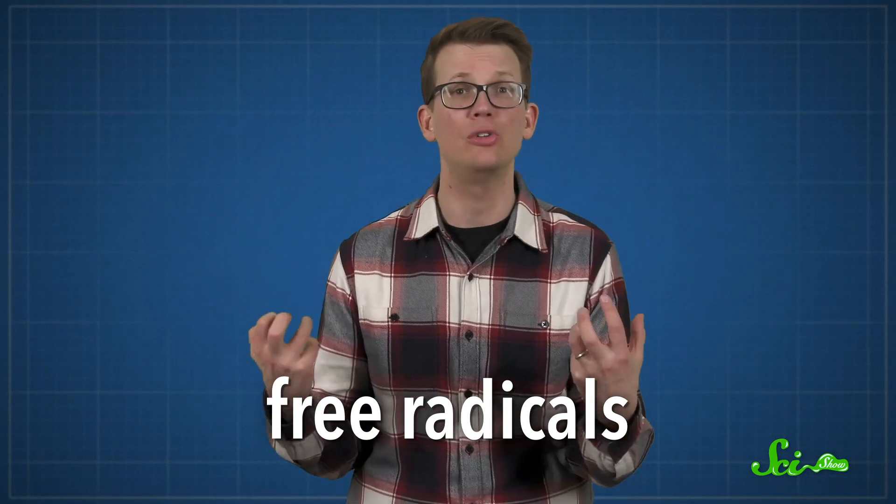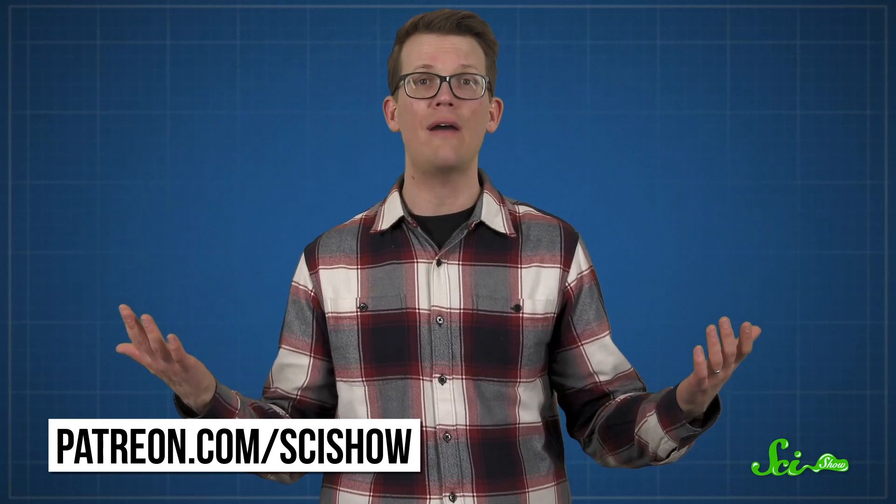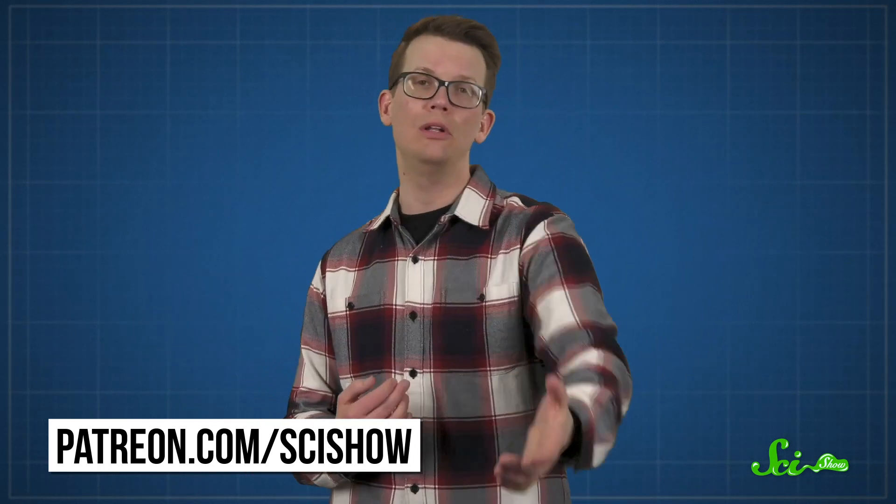So even if masks probably will not help you, there are plenty of other tools in our collective coronavirus-fighting arsenal. And now that you know how they work, you can go ahead and put them to good use. Stay safe, and thank you for watching this episode of SciShow. Especially thank you to our patrons on Patreon, who help keep SciShow free for viewers like you. If you found this episode helpful and want to support our team, you can learn more about joining our community of patrons at patreon.com/scishow. And let us know if you have any other questions about the new coronavirus in the comments.